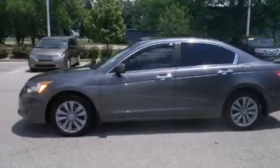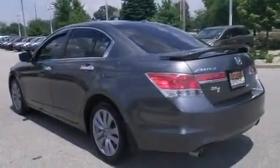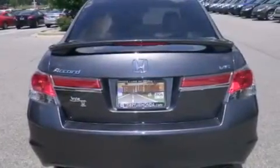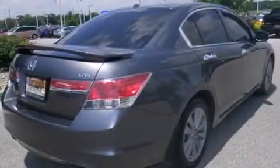Features include a sunroof with remote operation, memory settings for the seat's positions so you can recall your favorite alignments with the push of one button, cruise control, leather seats, and side curtain airbags.